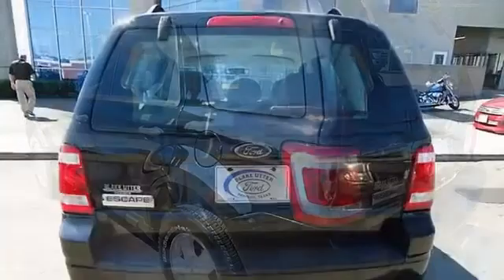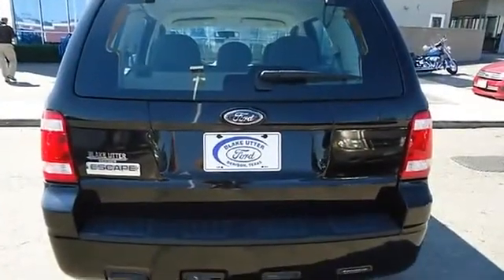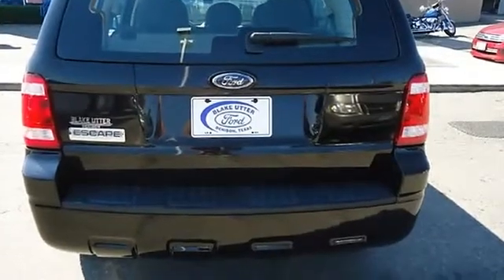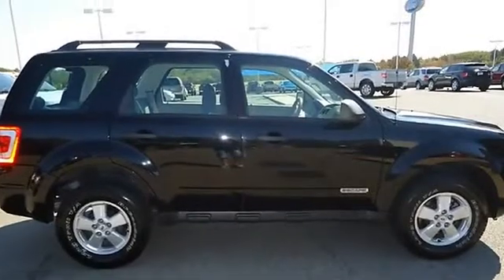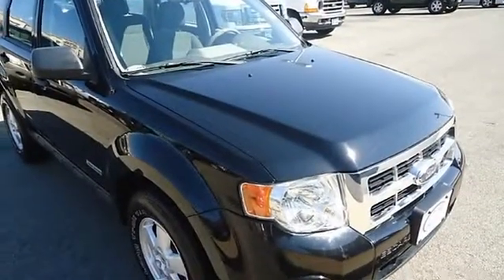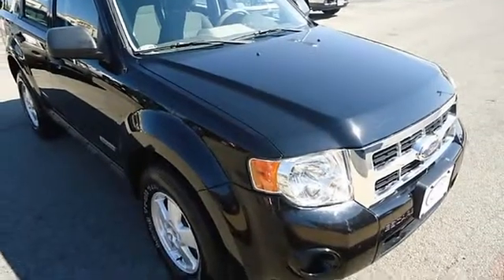There is still plenty of tread left on the tires. Mainly highway mileage. 100% auto check guaranteed. All electronic components in working condition. All interior components are in good working order. This vehicle is priced to sell.